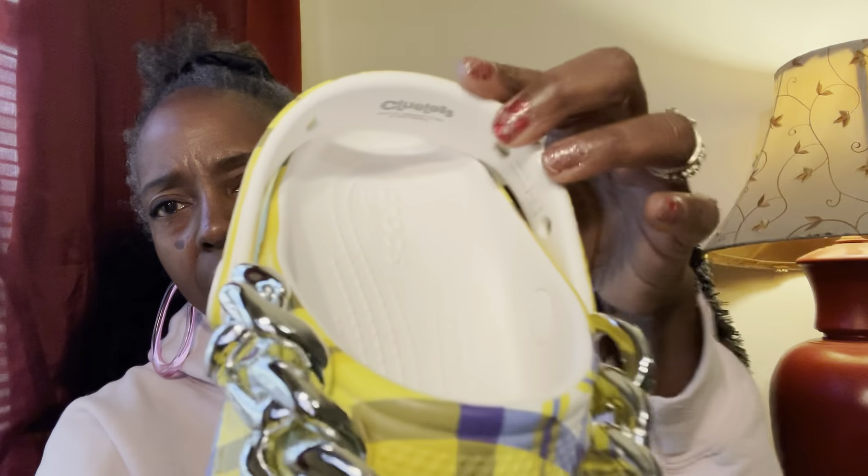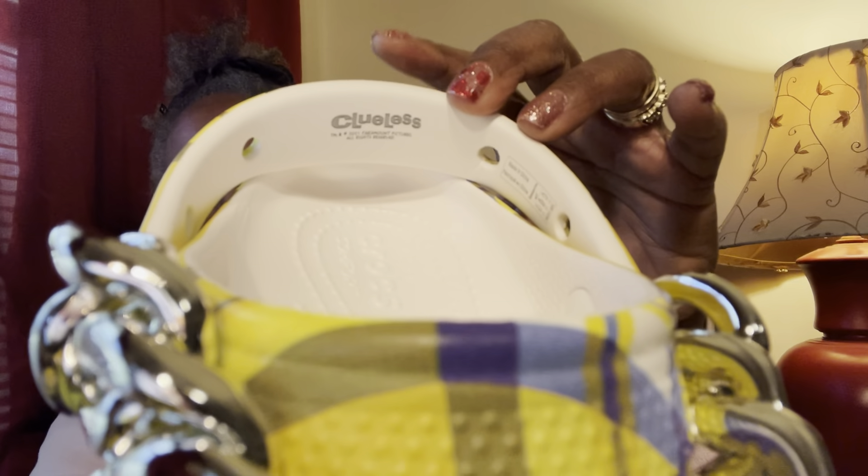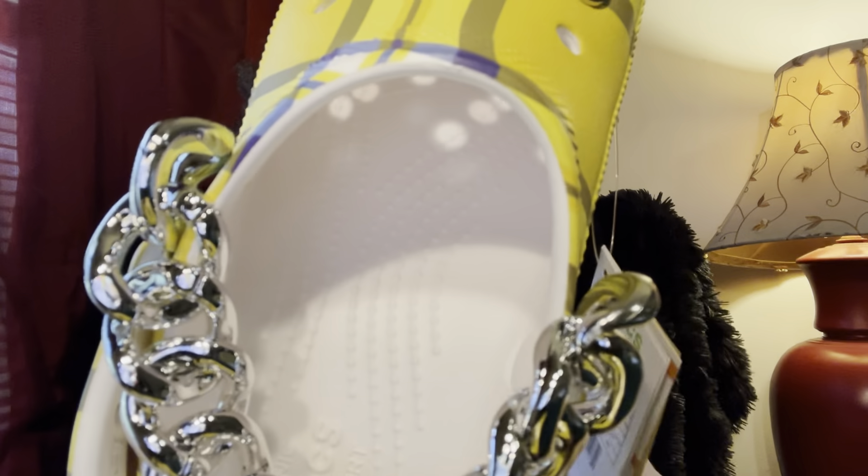The chain is very very lightweight, not heavy at all — super cute. You can see on the inside it says it is the Clueless croc. I purchased these in my regular size, which is a size seven. Depending on what country the croc is made in, it will vary slightly, so I just went ahead and bought my regular size. These are just a tad bit snug.